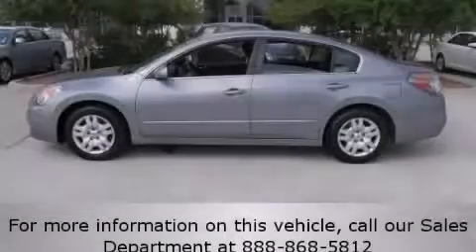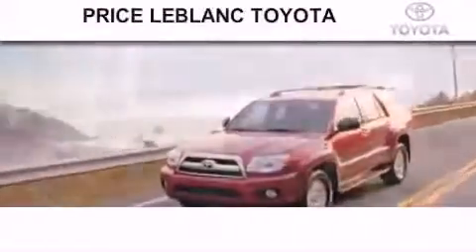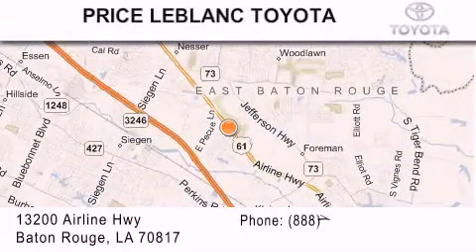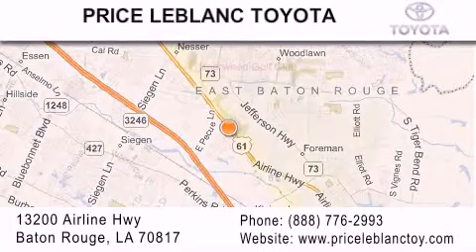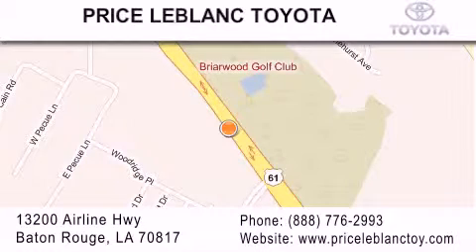Call or visit us right now and arrange your test drive today. Thank you for shopping at Price LeBlanc Toyota Scion, conveniently located at 13200 Airline Highway in Baton Rouge. Please contact our Internet Department at 888-776-2993 for special Internet-only pricing.